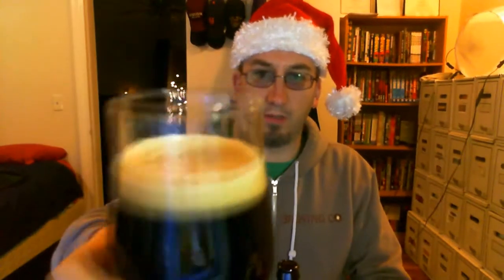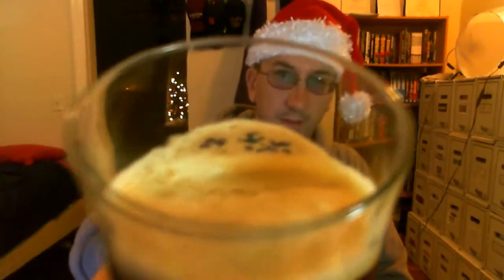It looks like a stout in the glass — it's definitely black. There's like a hint of brown on the edge. Had about a two-finger head when I poured it, it's down to about one finger now. Nice kind of foamy frothiness there.